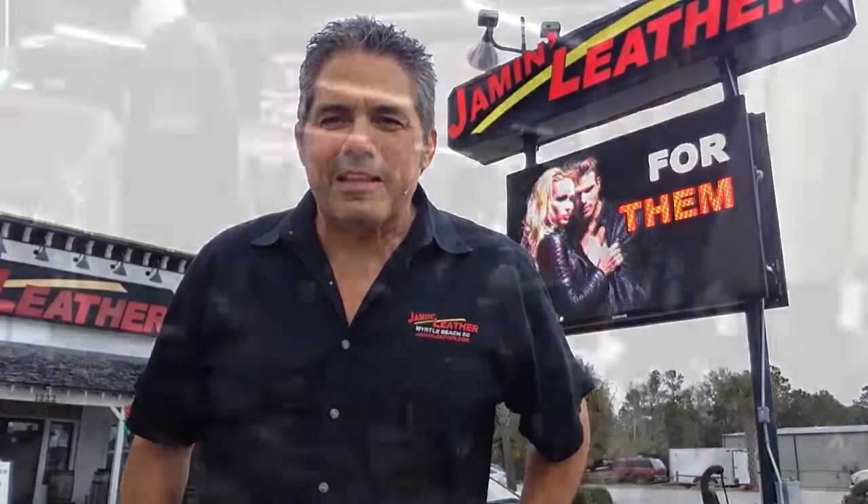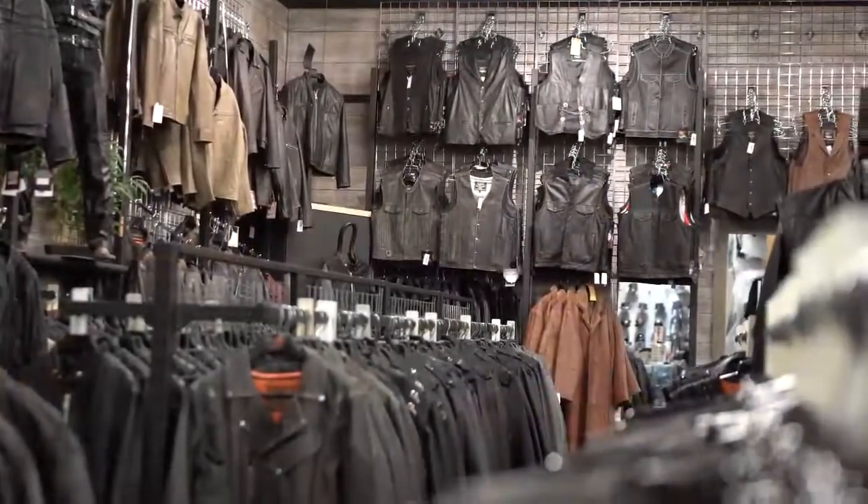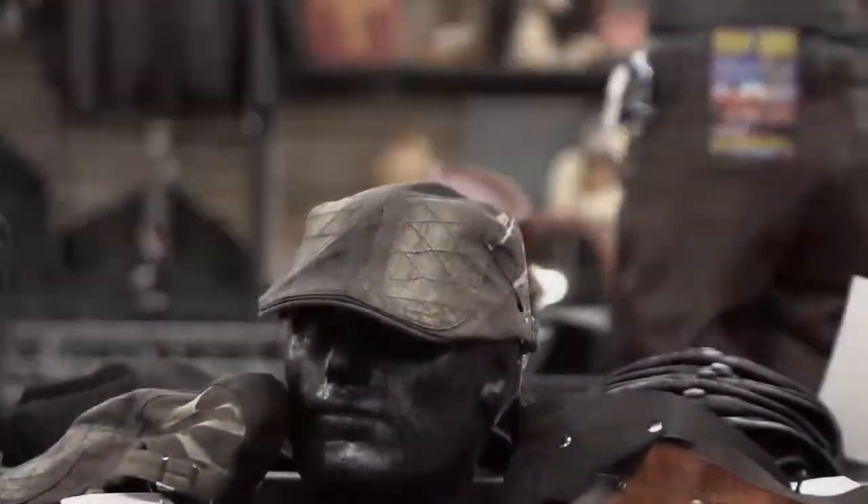Hey, this is Jammin' Jamie from Jammin' Leather. I've been designing, manufacturing, and selling leather goods since 1979 and selling online since 1995 with over 7,000 SKUs.